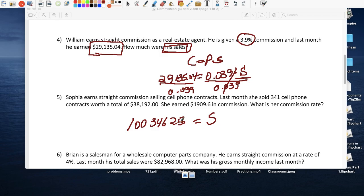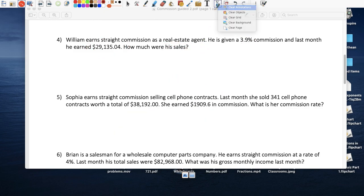So the value of the real estate he sold was $1,003,462.56 — about a million dollars. That was the sale, and because he sold at that price, he took home $29,135.04 in commission.